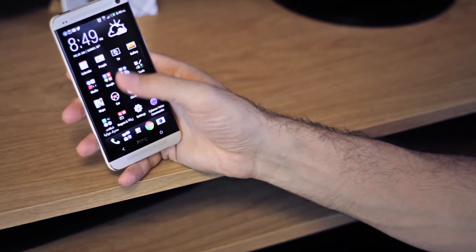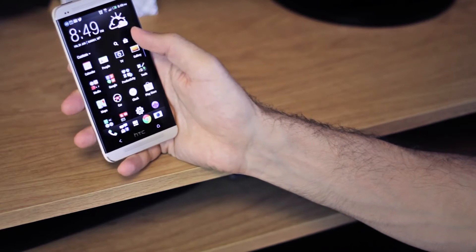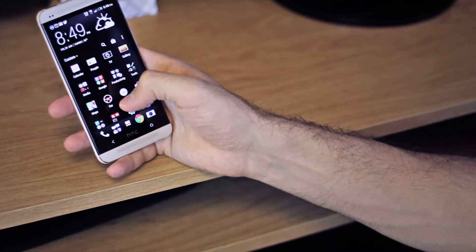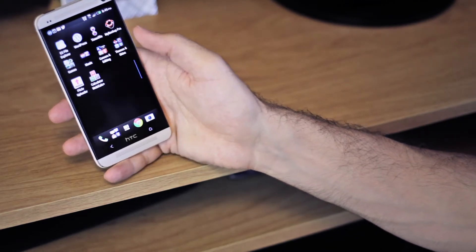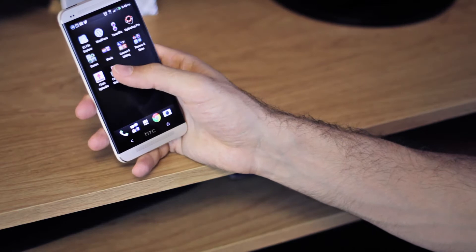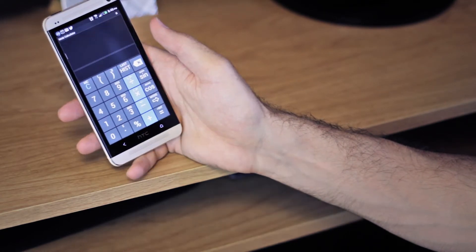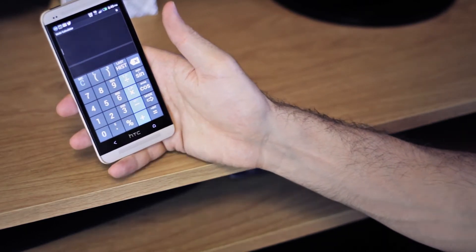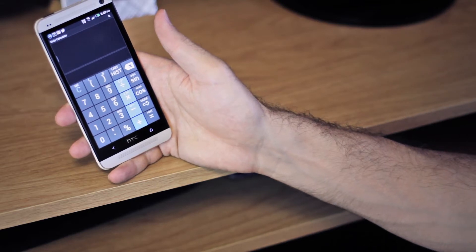I've grouped mine into a grid of four — you can change that in the menu settings, grid size, change the app, whatever. Anyway, I'm here to demo the applications. Quick thing: calculator. I hate calculators that don't come with the percentage function. That's huge — why would you not just put it on there?